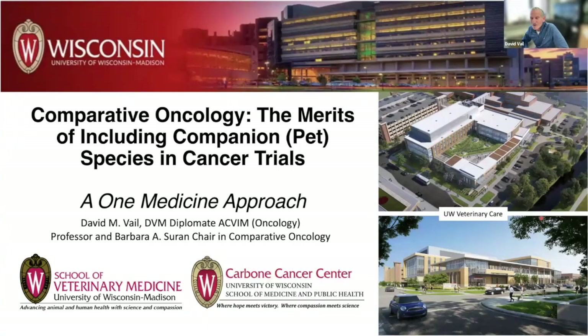My pleasure for being here. We appreciate the opportunity to talk about the comparative approach. As you can see by the title, this is the merits of including companion species — pet dogs and cats primarily — in cancer clinical trials, either therapeutic trials or diagnostic technology advancement.